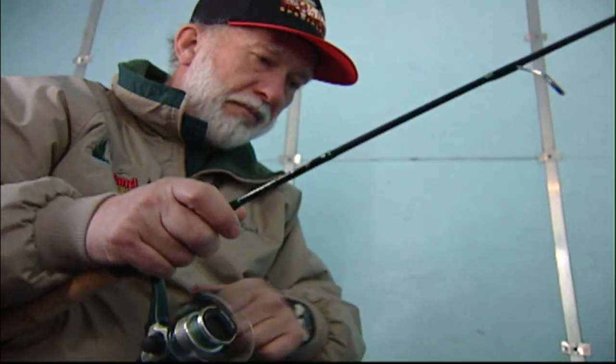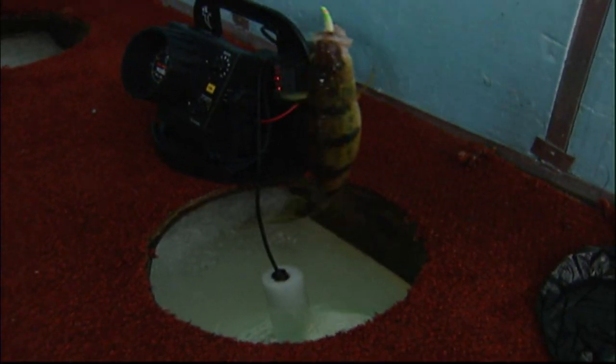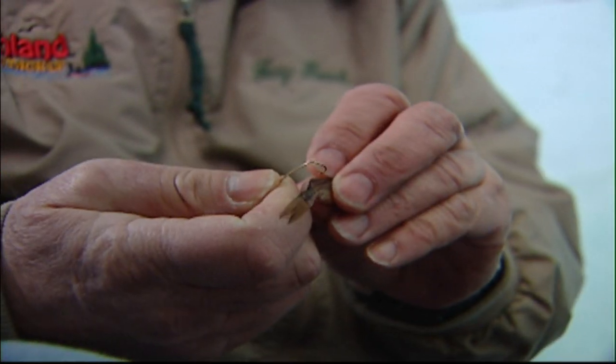Most of us would get tired of fishing if that's what we did every day, but not Gary Roach. These are perch from Lake Winnie — ordinary fish, not especially big ones. But no matter: he baits his hooks, jiggles his fishing rod, and never forgets to celebrate the moment. It's a dandy — a big one! This must be the noontime run — they're coming in.